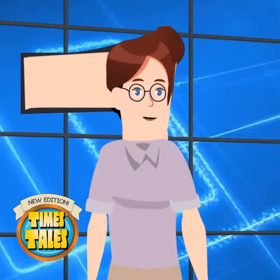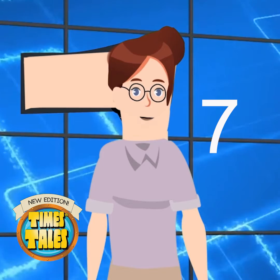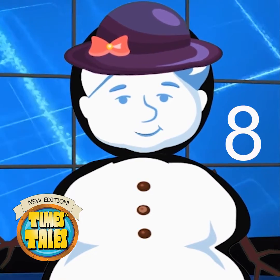The first step is to assign each number as a character in the Time's Tells story. For example, Mrs. Week is the number 7 and Mrs. Snowman is the number 8.